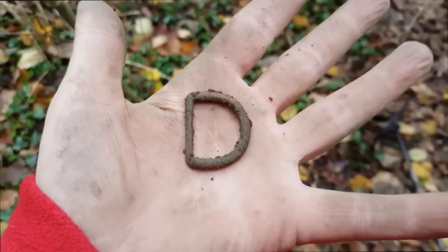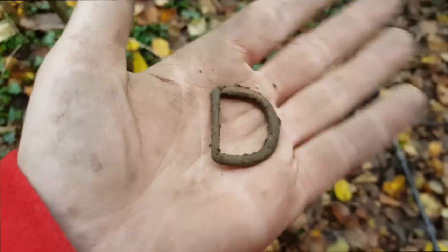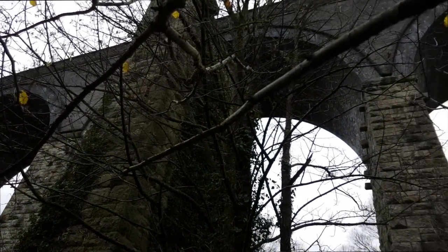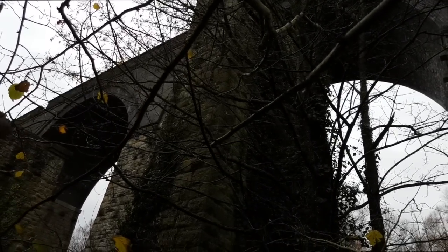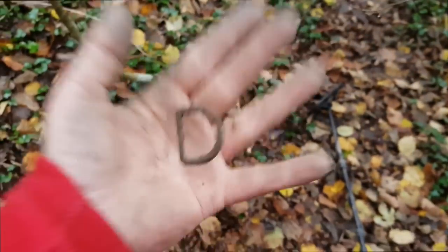You can't have a Deep Digger Dan video without a D off an old buckle. I'm almost right underneath this viaduct now, and I'm just thinking things might have been thrown over there. I don't think there's ever been pedestrian access — it is for trains. If trains go over, people might throw things out of the train windows. You never know, do you?